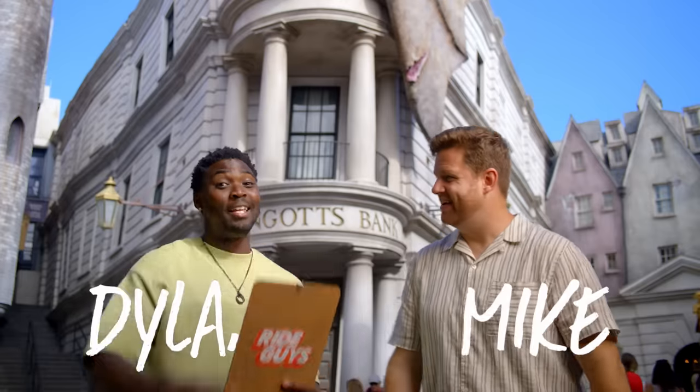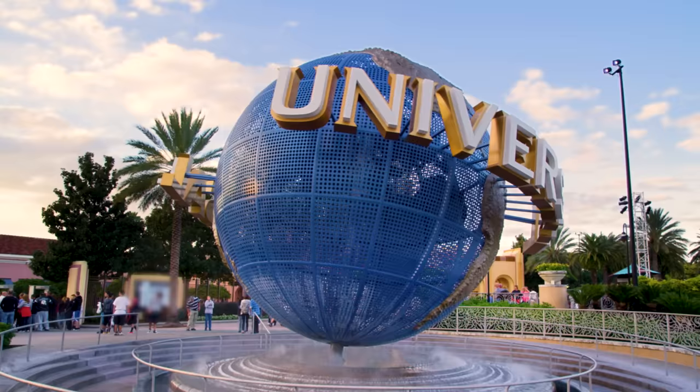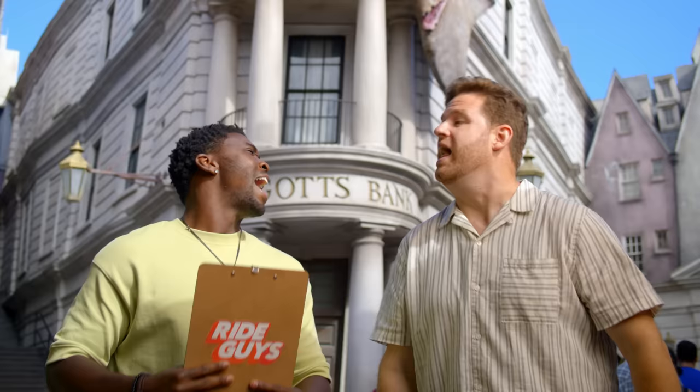Hey, I'm Mike. I'm Dylan, and we're the Ride Guys. Today we're here at the Wizarding World of Harry Potter Diagon Alley in Universal Studios Florida to take you on an amazing adventure — Harry Potter and the Escape from Gringotts. If you're ready, we're ready. Let's ride.